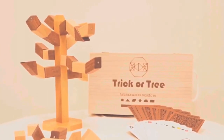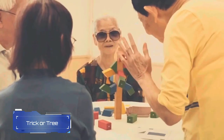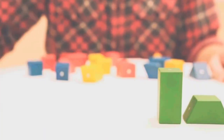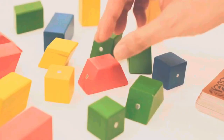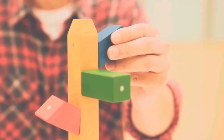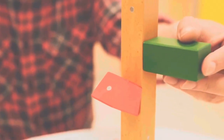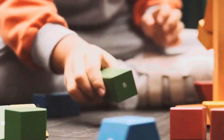Let me tell you about Trick or Tree — a really fun game that's perfect for kids and grownups too. It's kind of like Jenga, where you pull out blocks from a tower without making it fall. But in Trick or Tree, you take turns adding blocks to a tower until it gets wobbly and tumbles down. Each block is a different shape and size, and you draw cards to find out which shape of block you should add next. It's a bit of a surprise every time, which makes the game even more exciting.